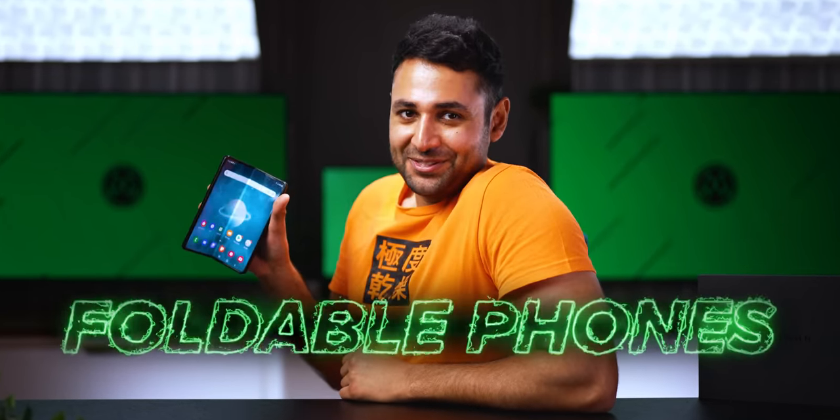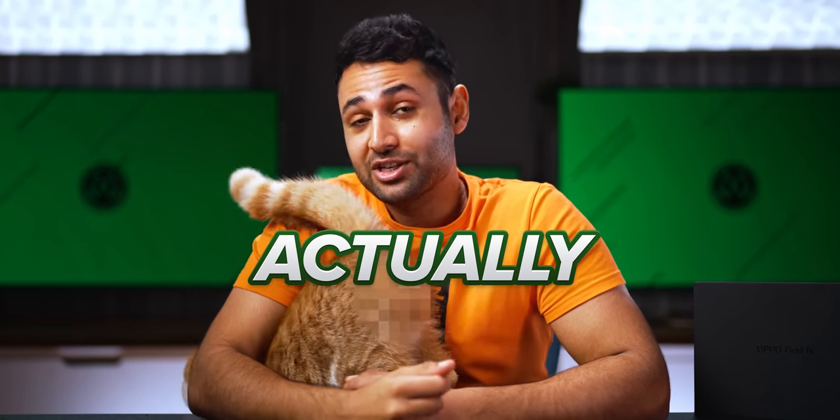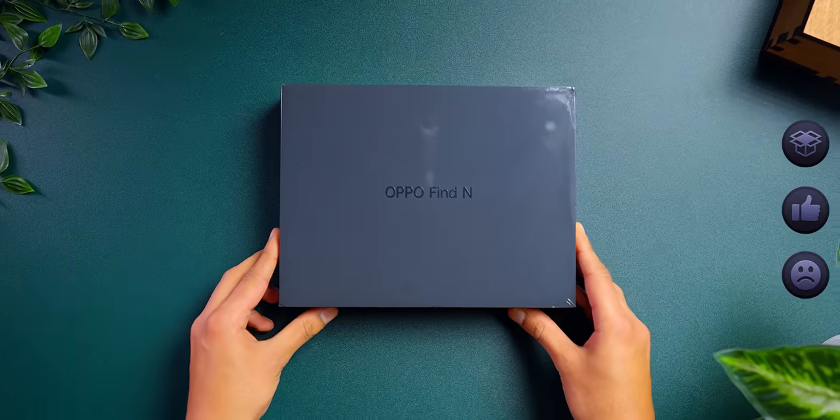Foldable phones. Up until now, they've been something that we love to look at, but also something that very few people should actually buy. Oppo is claiming they've just changed that.